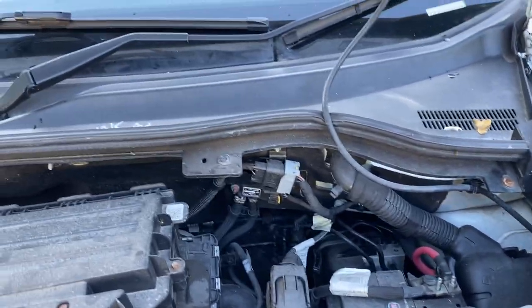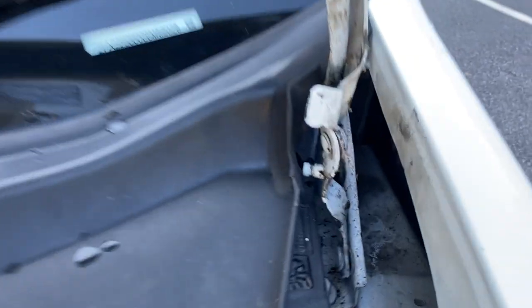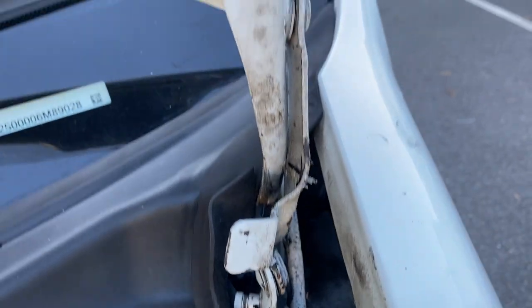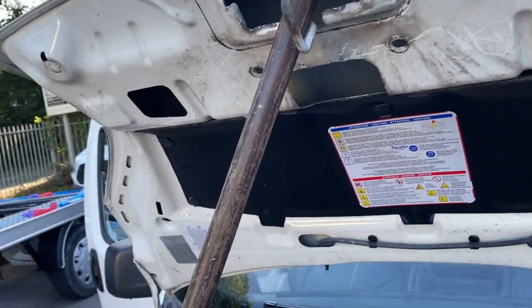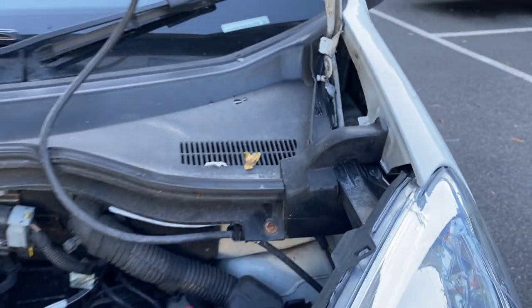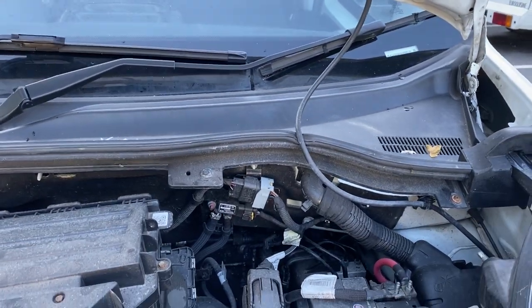One issue — not on the original list but worth mentioning — is the bonnet stays, the things that keep the bonnet open. They're not very well made on the Citroën and are prone to failure. I'm actually having to keep this open with a stick. You can buy replacement ones on eBay relatively cheaply.